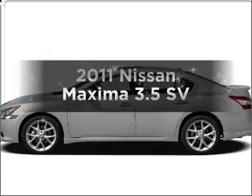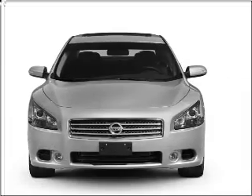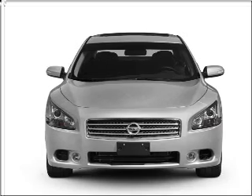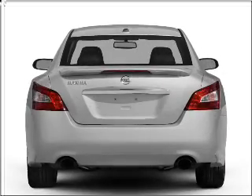Check out this 2011 Nissan Maxima. Travel the roads in style and comfort in this great vehicle, with a reliable 6-cylinder engine connected to a smooth shifting automatic transmission.